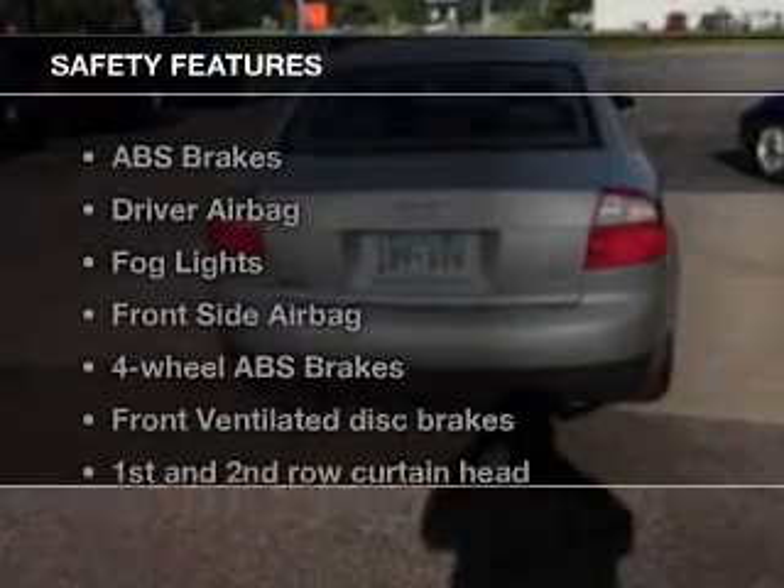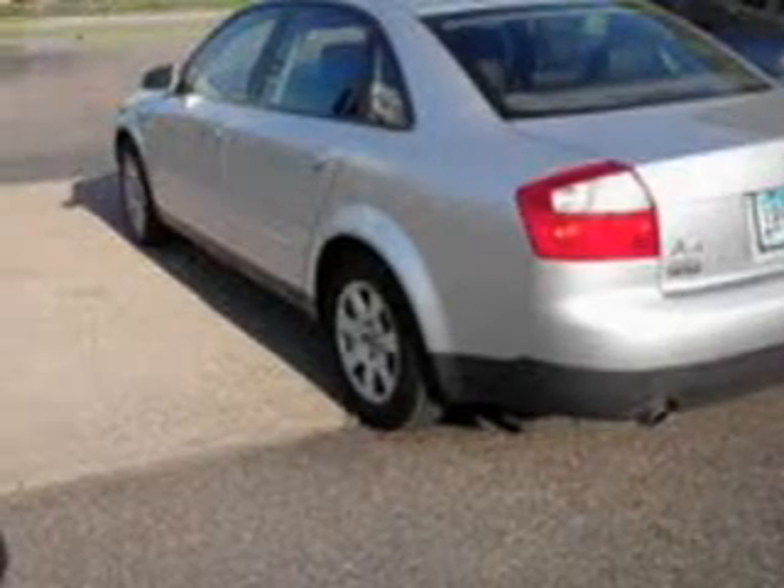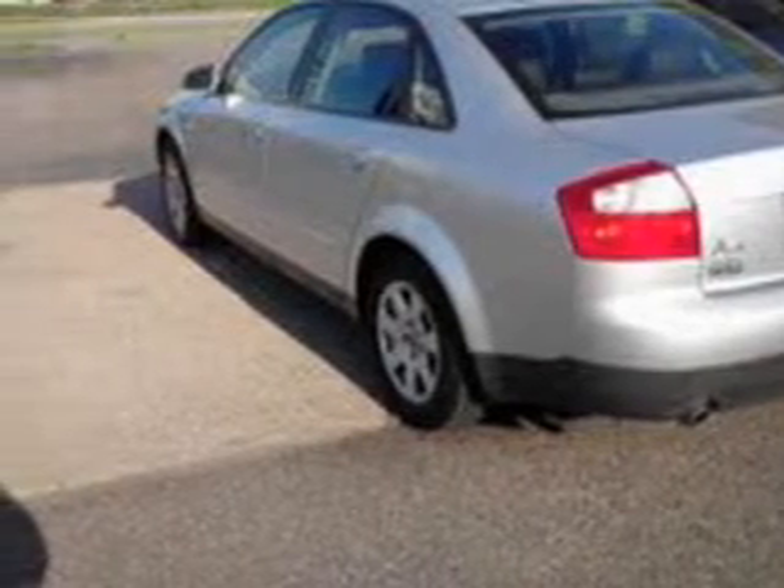If safety is a high priority, rest assured knowing that these top safety components are included: front ventilated disc brakes, curtain head airbags, passenger airbag, side airbag, traction control, stability control, and independent suspension.